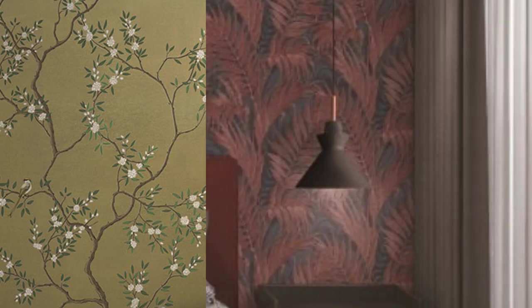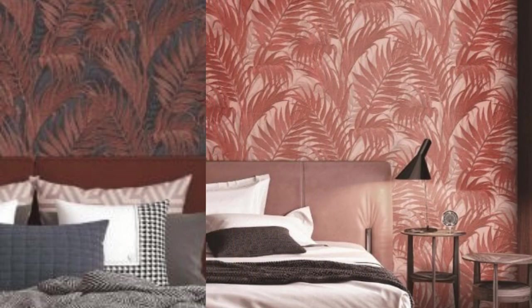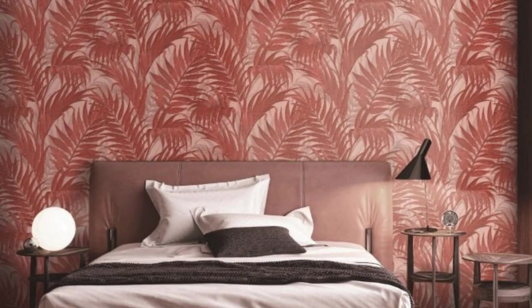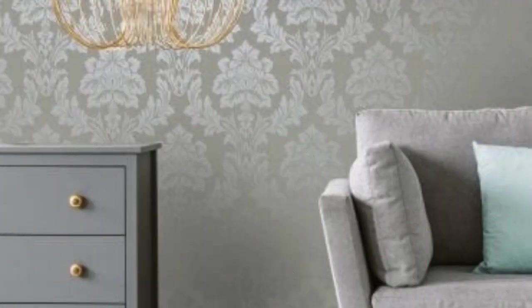In the realm of sustainability, many metallic wallpapers are crafted using eco-friendly materials and manufacturing processes. This eco-conscious approach aligns with the growing demand for sustainable design options, allowing individuals to enhance their living or working spaces while minimizing their environmental footprint.